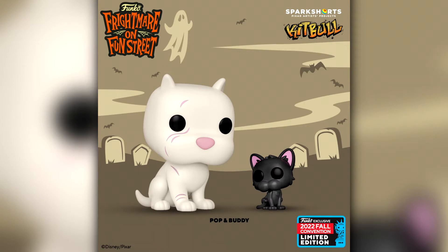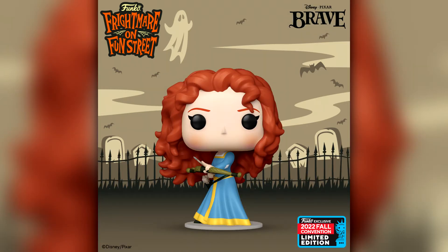Then we have Kit and Doggy from Kit — again something I'm not too sure about. It also mentions Pop and Buddy; it'll be interesting to see the box. Next up we have Merida with Bow and Arrows from Brave. I actually watched it not too long ago with my goddaughter and it was really good. I don't really collect Disney Funko Pops so I probably won't be picking this one up, but maybe I'll pick it up for her.